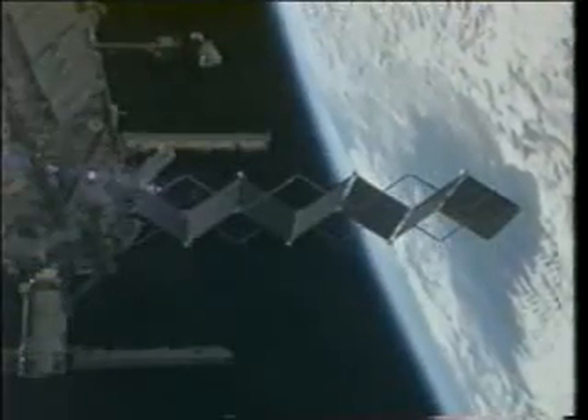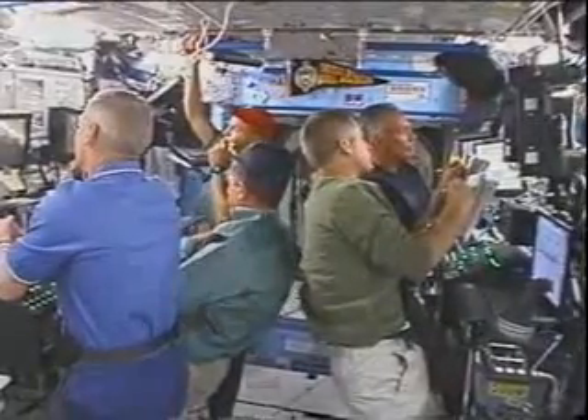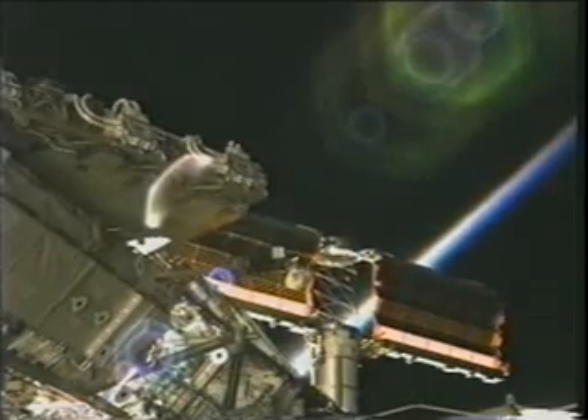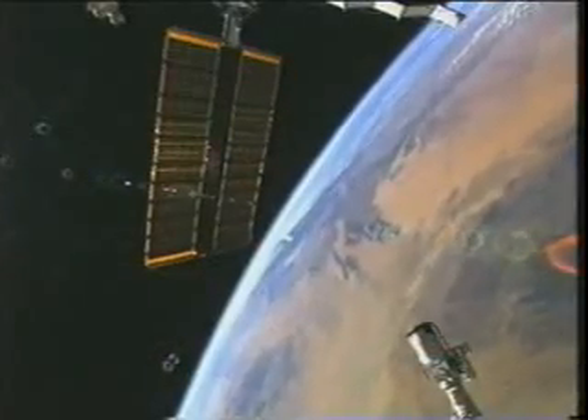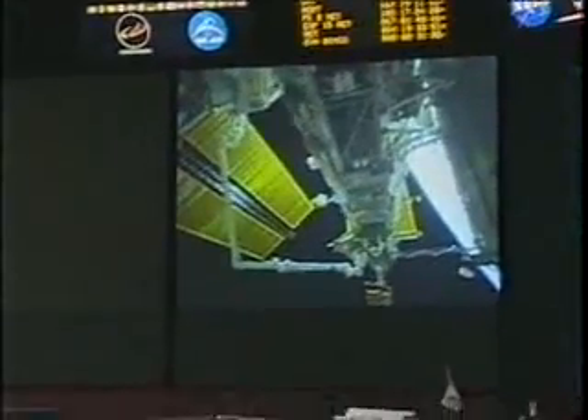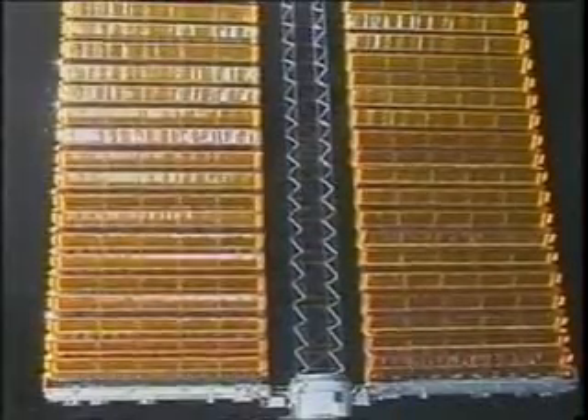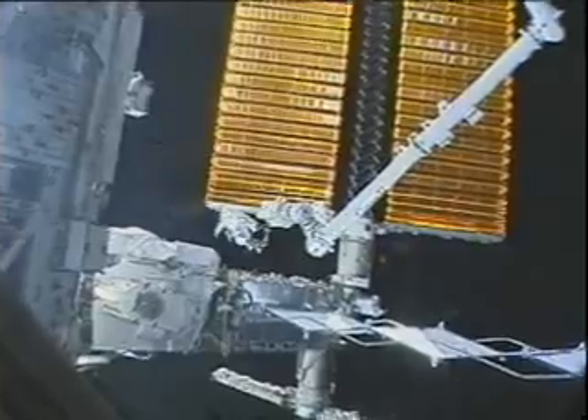Our job was to connect the primary and secondary power cables and all the data cables to bring the S3/S4 truss to life, deploy the solar arrays, get them ready to fully deploy the panels the next day, and also release the radiator. On flight day five, both arrays — about 240 feet long — were deployed. Once we had those deployed, it was time to retract the 2B array, a real team effort with Sonny running the computer and CJ running the show with cameras and microphone.